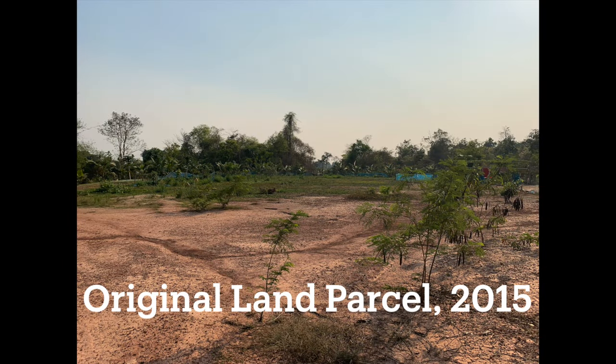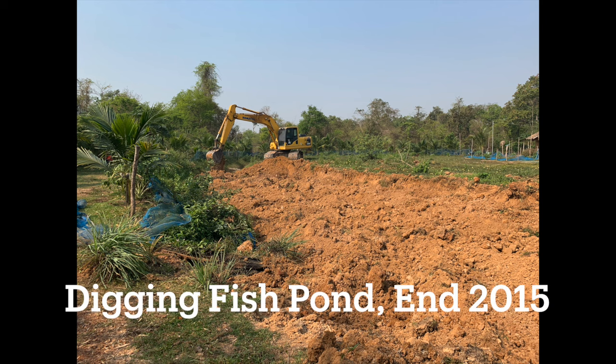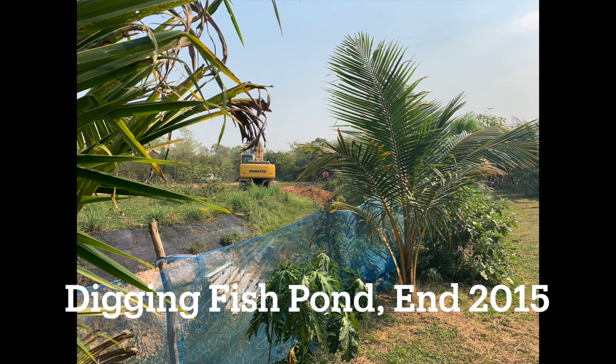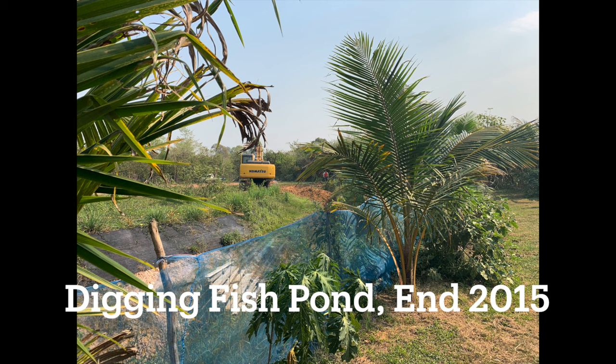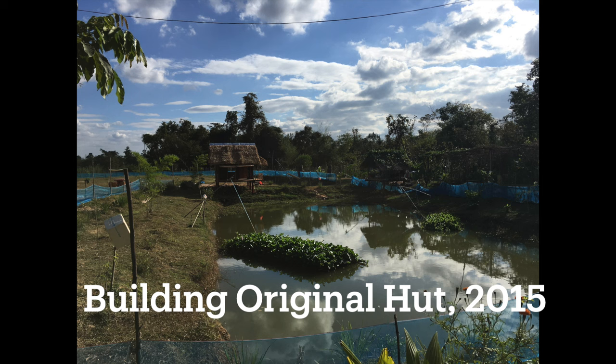We'll start with the regional land parcel that was acquired in 2015. As you can see it was pretty much bare bones — no fruit trees or anything. So we started out planting coconut trees and other fruit trees and also digging the fish pond. That was done by the end of 2015, and during that time we also built the original huts around the perimeter of the pond. Altogether there were three huts built for residing purposes for ourselves and family.